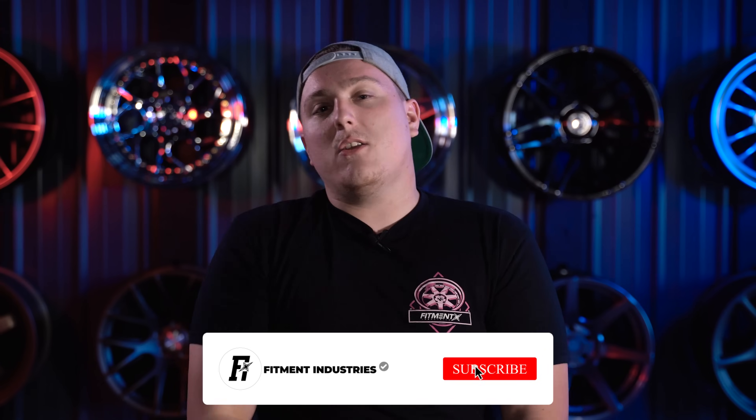I'm Gels from Fitment Industries, and today's episode of The Build Sheet, we're going to be going over what exactly is the center of gravity of your car, why it's beneficial, and how you can use it to your benefit. Before we get into it, don't forget to subscribe, hit that notification button so you get notified when we upload next, and let's just jump into it.